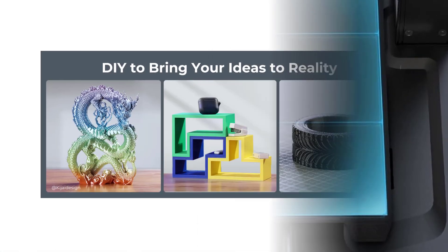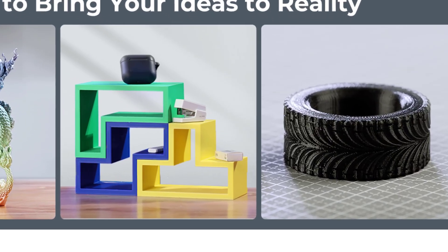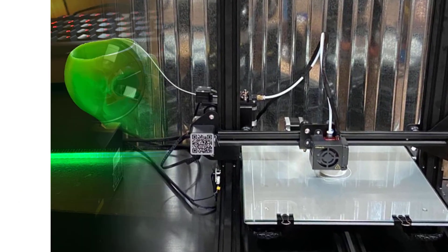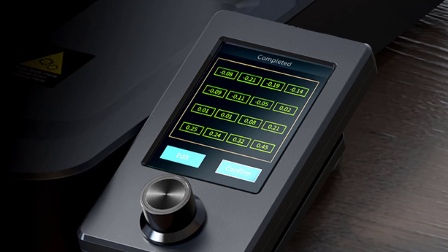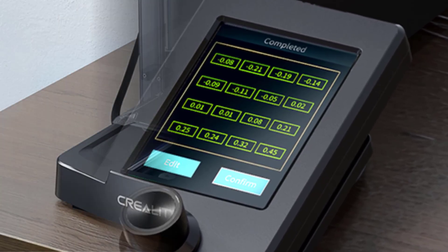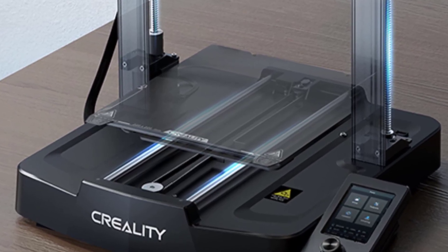Adjustments to the motion system, including dual Z-axis and reinforced Y-axis structures, help maintain precision during longer or taller builds. These upgrades reduce wobbling and layer shifting, which is especially important for printing parts that need clean surfaces or tight tolerances. The build volume of 8.66 x 8.66 x 9.84 inches offers enough room to create functional prototypes, hobby parts, replacement pieces, and decorative items.